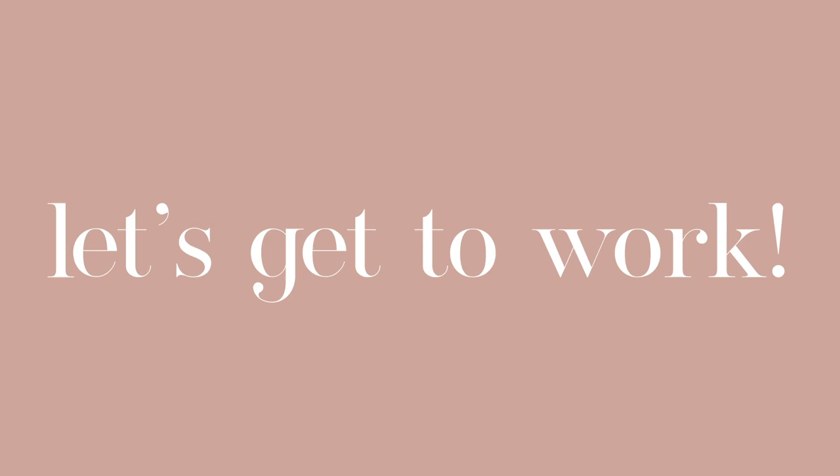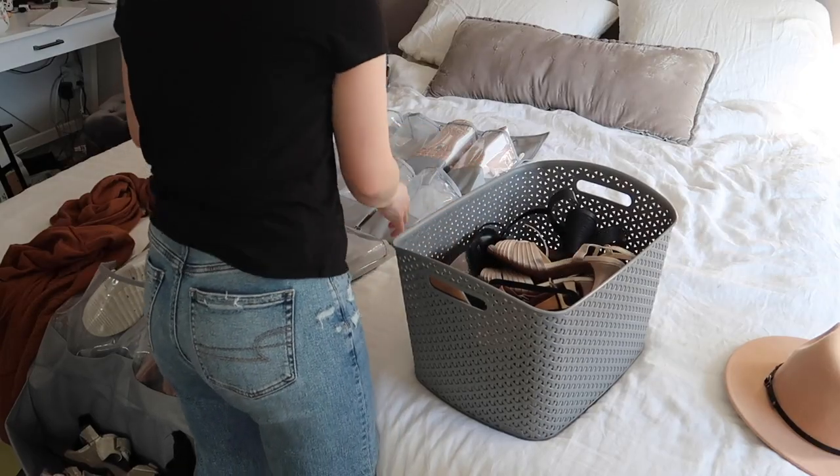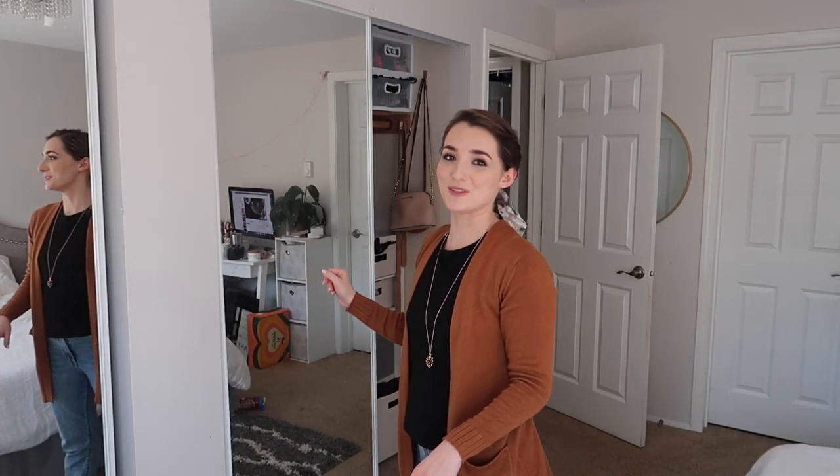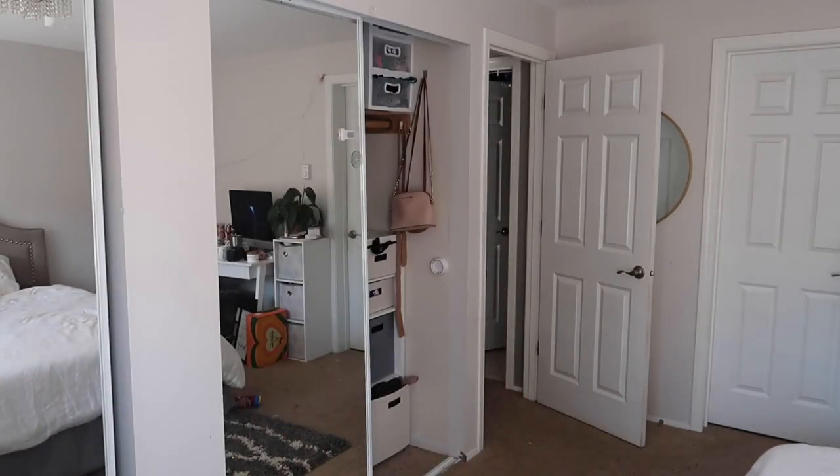I have some ideas about what I want to do here. I'm gonna set you guys on a tripod and get to work. The first thing I'm gonna do is take the closet doors off — you guys have seen me do that before when I organize my closet. It just makes it so much easier to access everything in there.